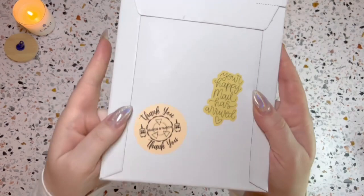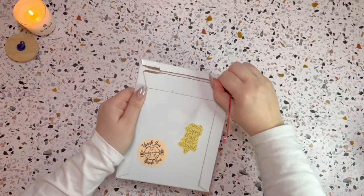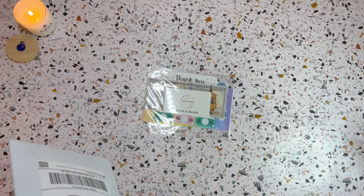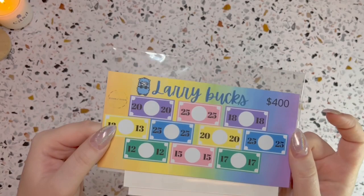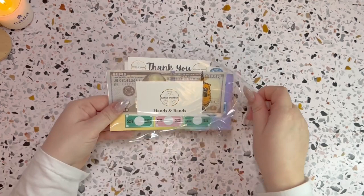This first one comes from Hands and Bands. I'm very excited. I just needed to move my recycling bin a little bit closer. Let's see — oh my gosh, wow! So that's everything in there. I'm going to recycle the packaging. This is really pretty; her packaging is so nice and cute. I'm so excited!